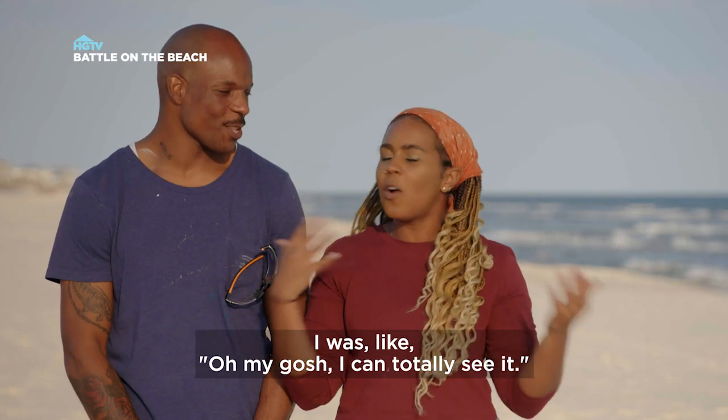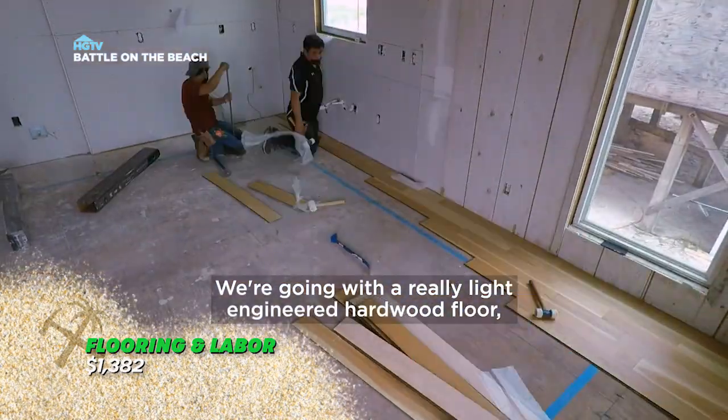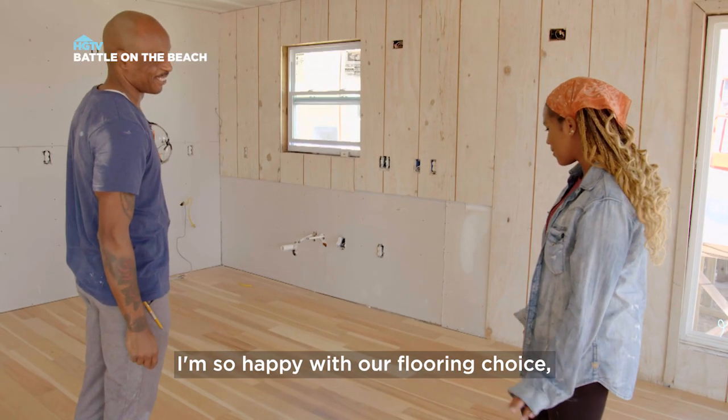Today when we walked in and saw the floors, I was like, oh my gosh, I can totally see it. We're going with a really light engineered hardwood floor, and thinking about the furnishings, I'm so happy with our flooring choice.